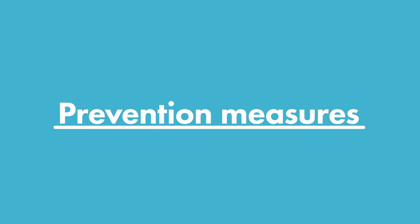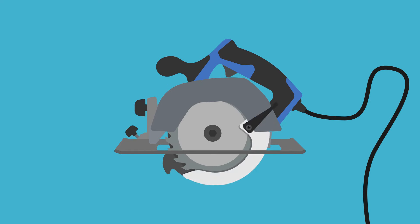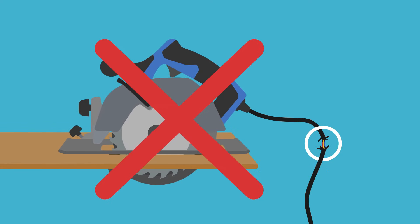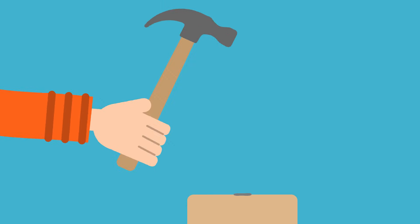Let's see what we can do to prevent similar accidents from happening. Keep your tools in good working condition by servicing them regularly. Make sure that the shields and guards of power tools are in good working order. Remove defective tools from service. Only use tools that are appropriate for the task, and be sure to follow the manufacturer's instructions for use.